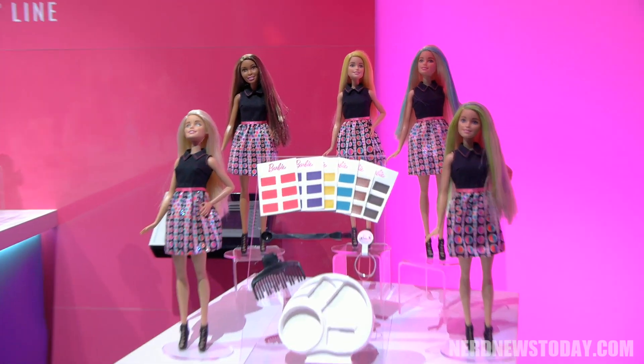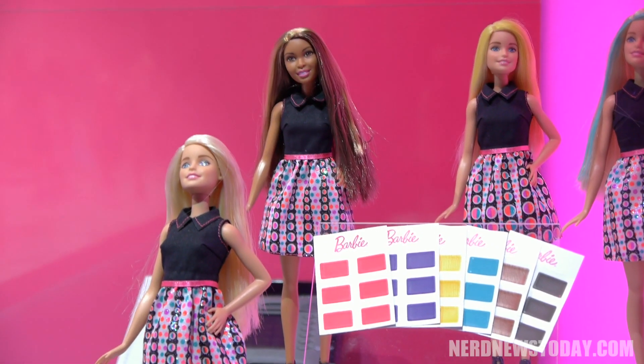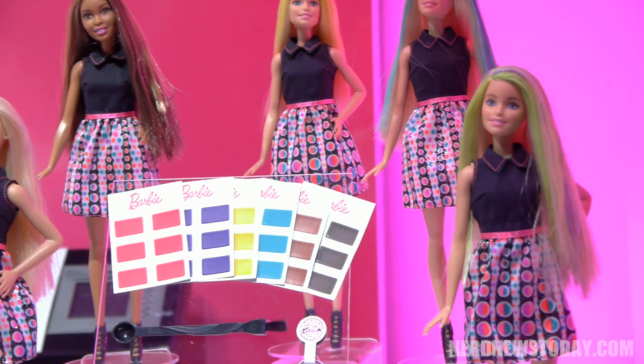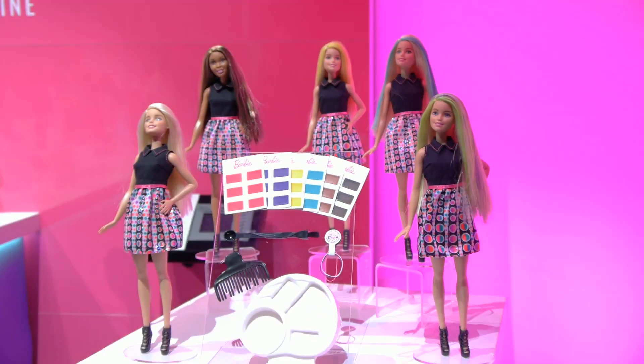This is the mixing color line. This is our hair feature doll. You can actually mix hair color and paint it on Barbie's hair and then it washes out, so you can do it over and over again.